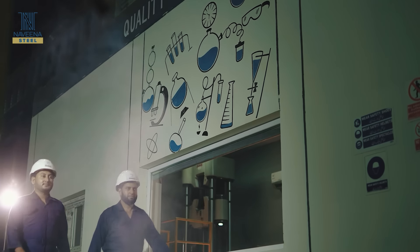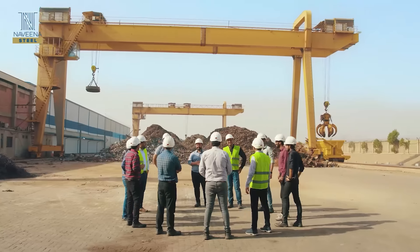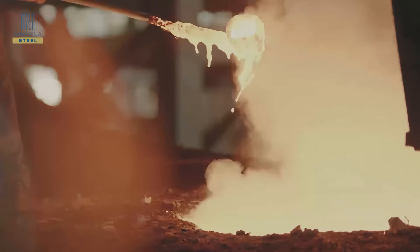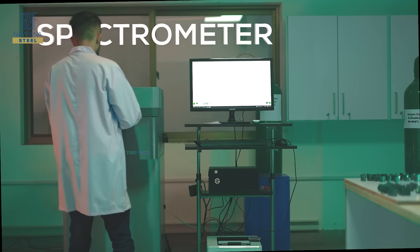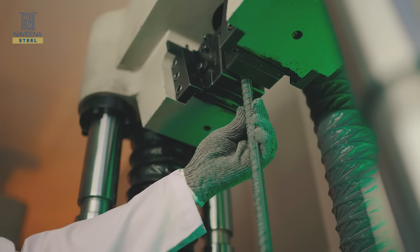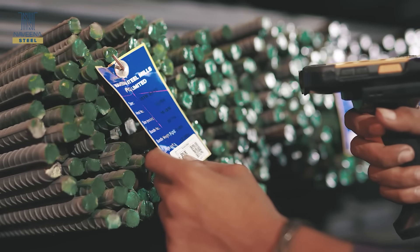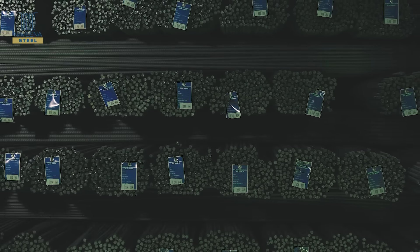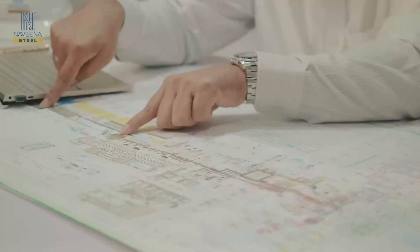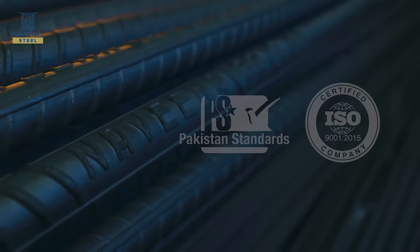We take quality control to the next level, ensuring the highest standards throughout the entire process. Our process begins with the scrutiny of scrap, conducting rigorous tests to eliminate impurities and achieve the precise chemical composition needed. Our in-house steel spectrometer from Germany guarantees accurate chemical compositions of steel billets. Our rolling mill laboratory, equipped with the latest UTM, conducts rigorous tensile strength, bendability and metallography tests. Every step is meticulously calibrated, leaving no room for compromise. We have implemented a comprehensive material traceability system complete with a barcode scanner. Naveena Steel is certified by the Pakistan Standards and Quality Control Authority, PSQCA, and ISO.